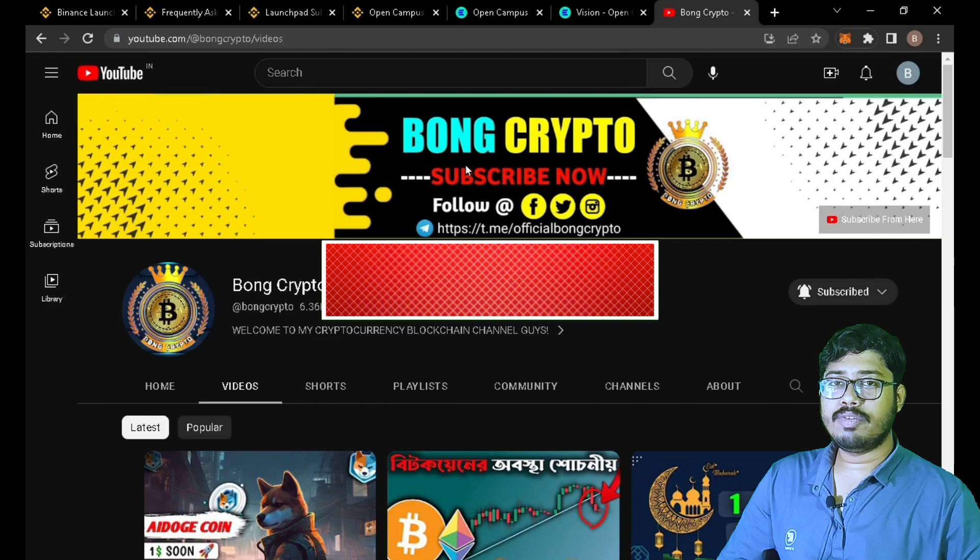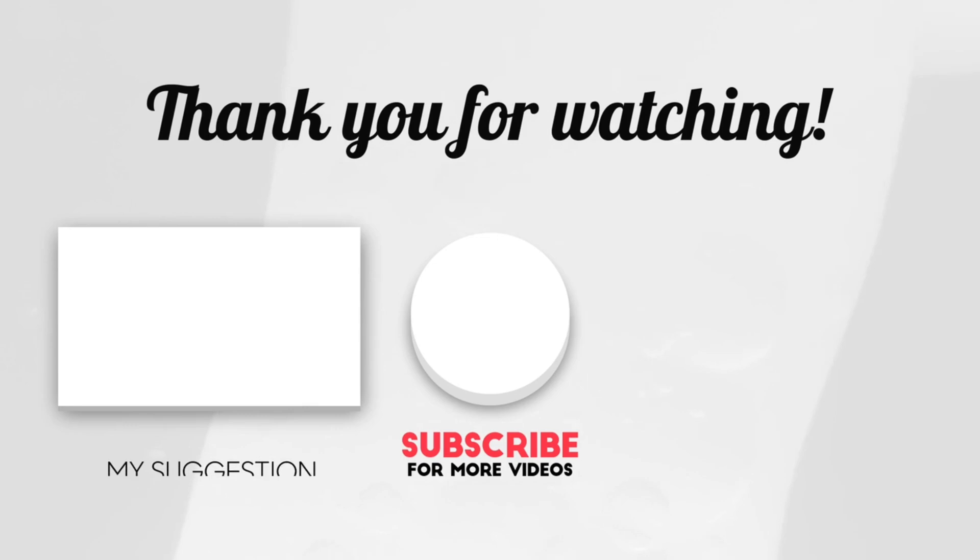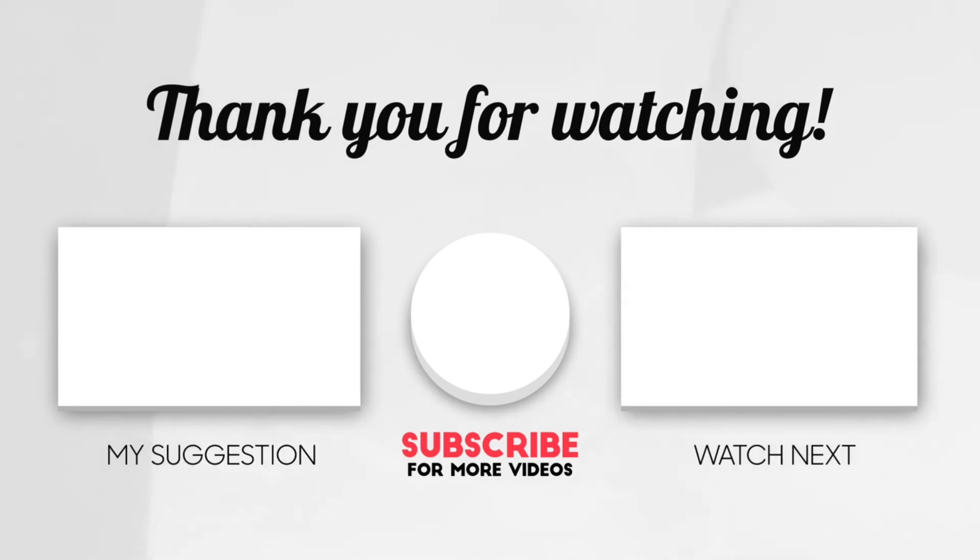Thank you for watching our video. Stay safe, happy investing, bye. Thank you.